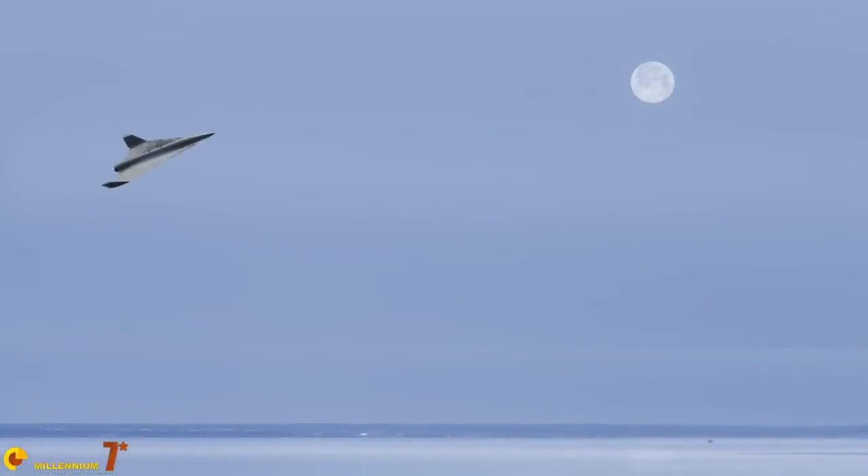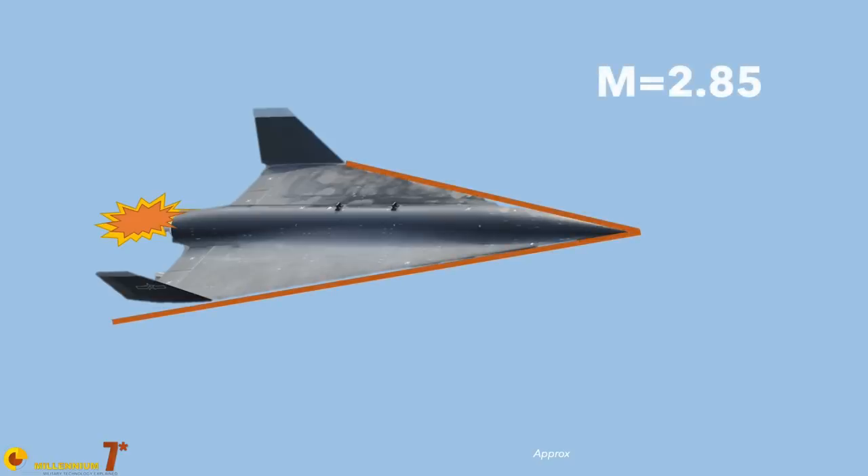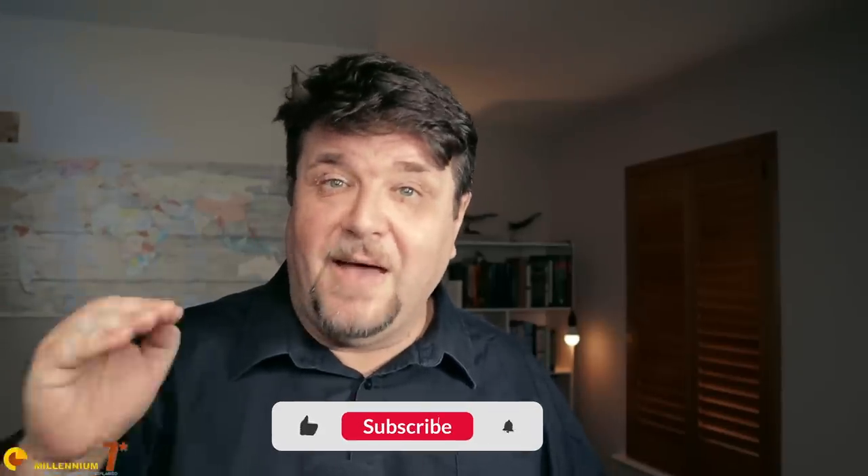In front of any object traveling at supersonic speed there is a cone called the Mach cone, formed by a conical shock wave. The shock wave is a surface where the airflow slows abruptly, releasing quite a lot of heat. The inclination of the shock wave is the Mach angle. As the aircraft progressively accelerates, the Mach cone gets narrower — the angle decreases — and at some point the shock waves will touch the aircraft's leading edge. For the WZ-8, this should happen around Mach 2.85.